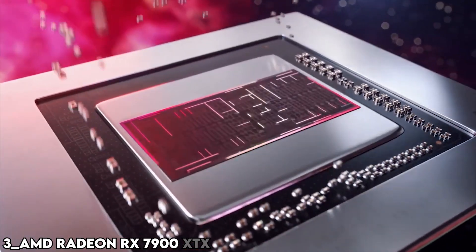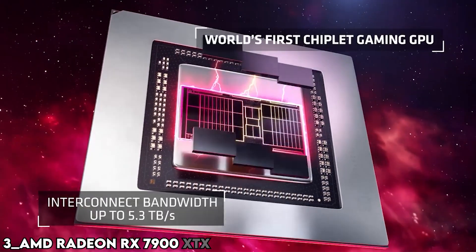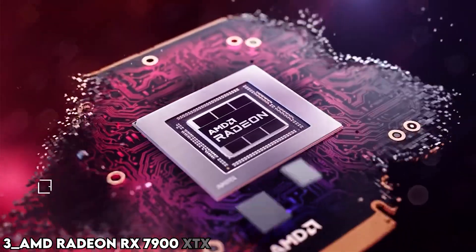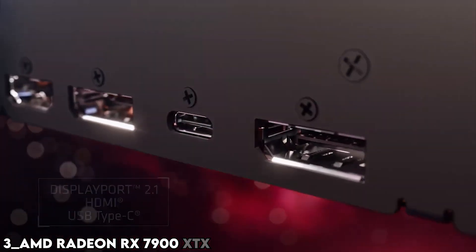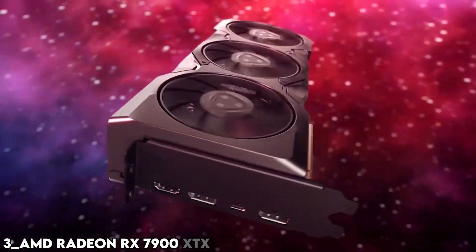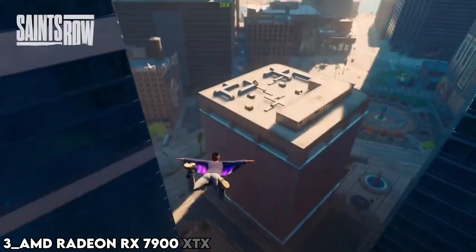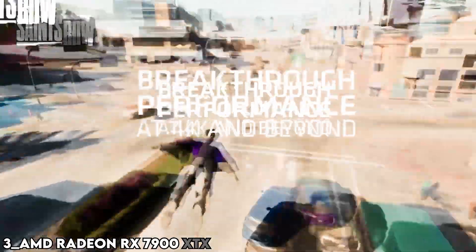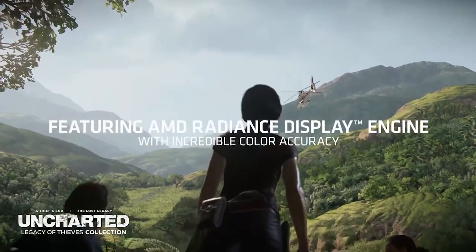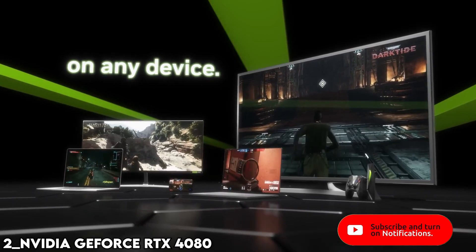Number 3: AMD Radeon RX 7900 XTX. The RX 7900 XTX is a superb 4K GPU at its original $999 price tag, ruling its own segment of the market and offering a significant performance boost over what RDNA 2 could manage in the $1,100 RX 6950 XT or $999 RX 6900 XT. Specs: 6,944 shaders, 2,500 MHz boost clock, 24 GB GDDR6.